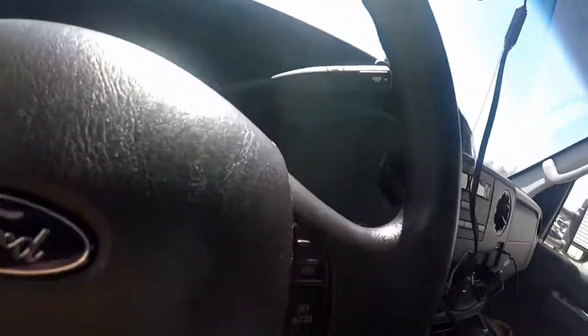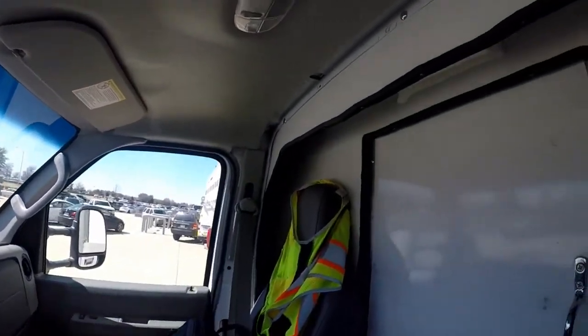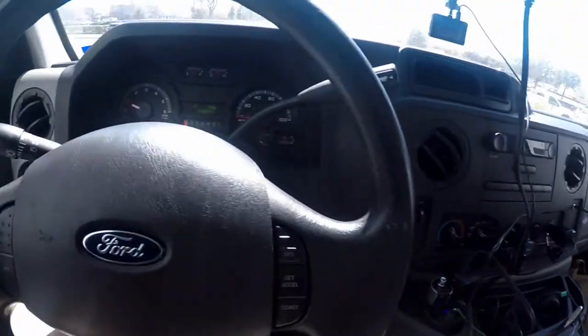One thing I really liked in my other truck — because it was metal and this van is not metal — is my paper towel holder. It's a magnetic paper towel holder, it's actually really cool. It mounts up there and holds the paper towels.